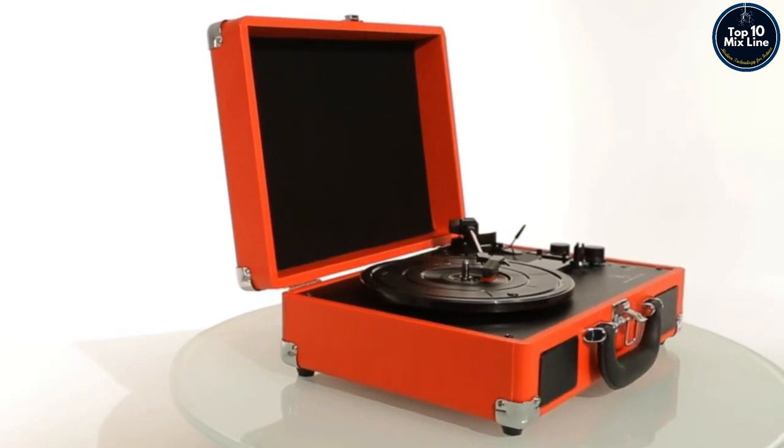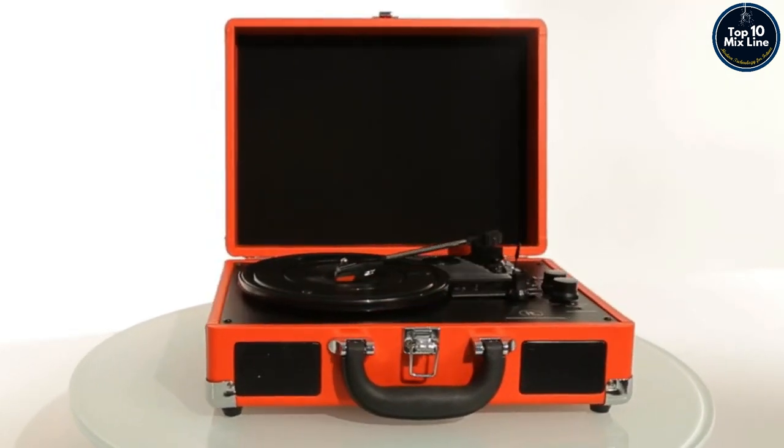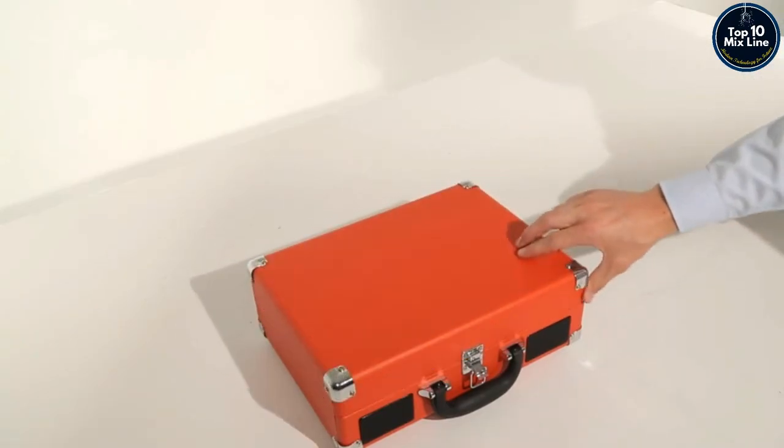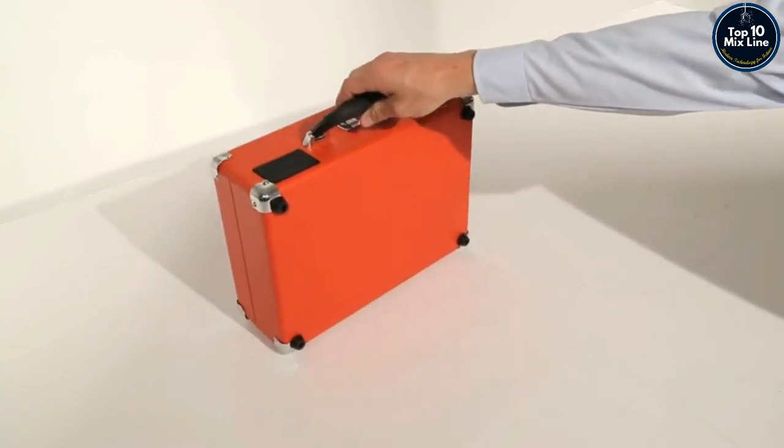The Bluetooth Suitcase Turntable by Innovative Technology is the perfect way to listen to your vinyl records at home or on the road. The Suitcase Turntable is lightweight and easy to carry, with built-in speakers.